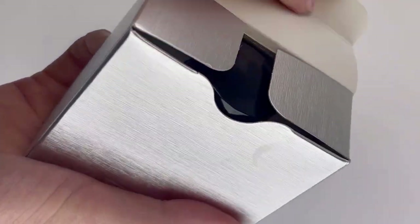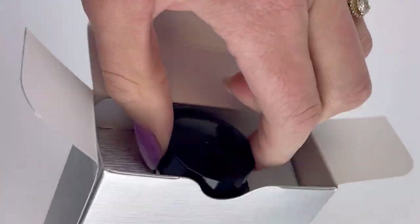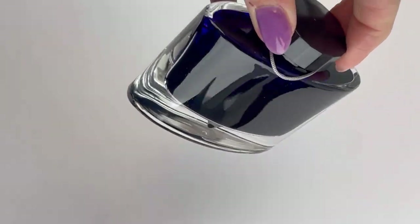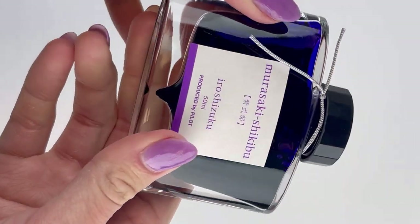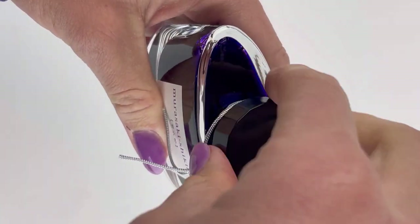We have an Iro Shizuku ink by Pilot. Everyone loves the ink bottle for the 50 milliliter Iro Shizuku inks, so if we happen to get you attached to this purple, that's a bonus. It's a Murasaki Shikibu, and I 100% am not pronouncing that correctly, sorry.